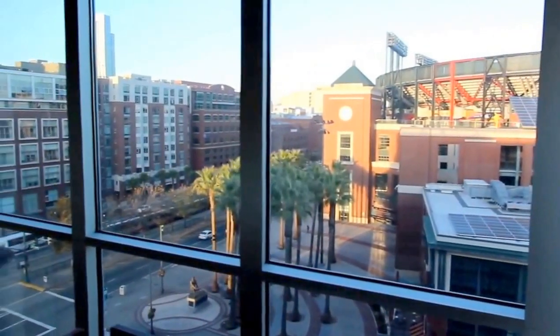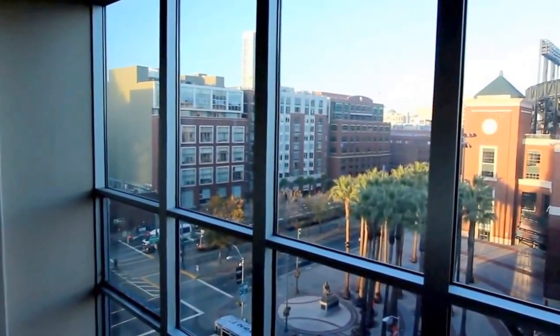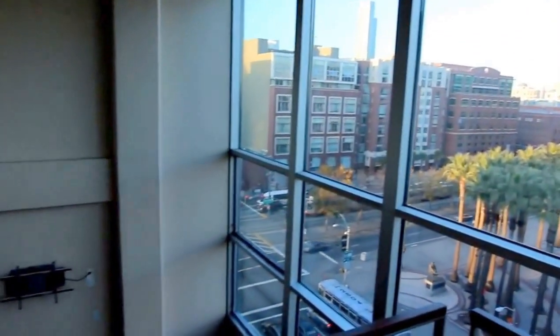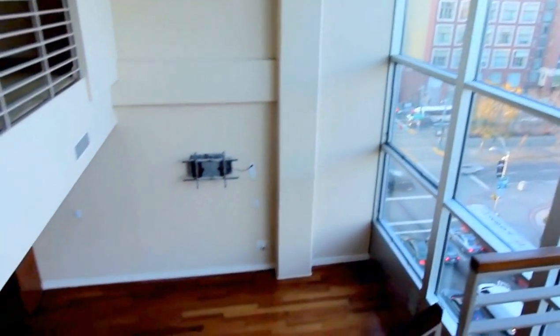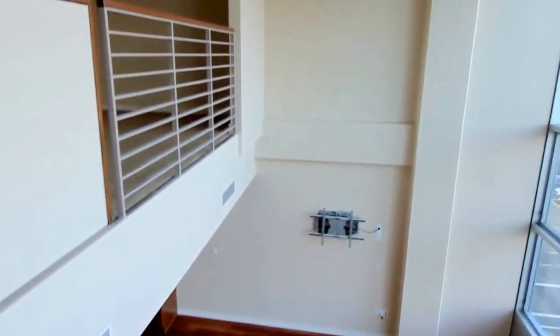Hello, welcome to Relisto Rental. Today we are showcasing an unfurnished two-level top floor loft with an estimated 1,100 square feet of living area, one bedroom, and one and a half bathrooms in the Soma Mission Bay District of San Francisco.